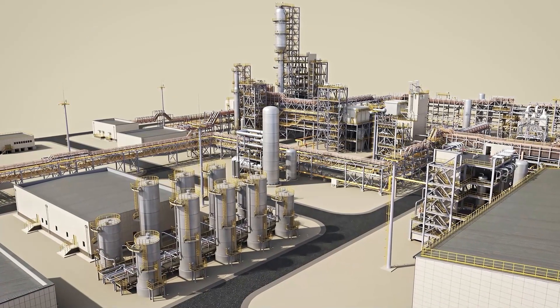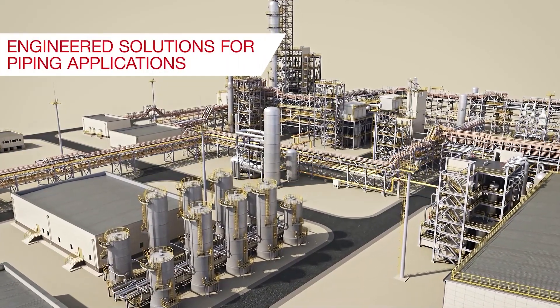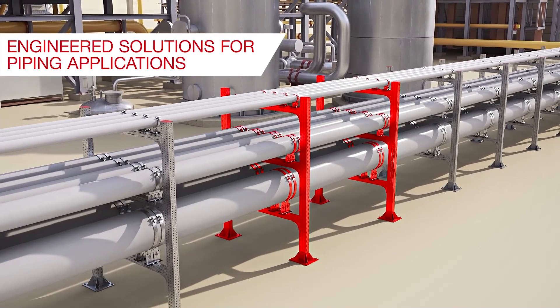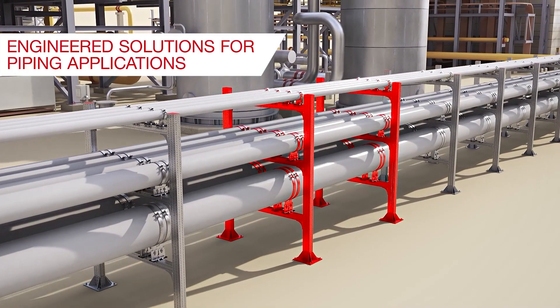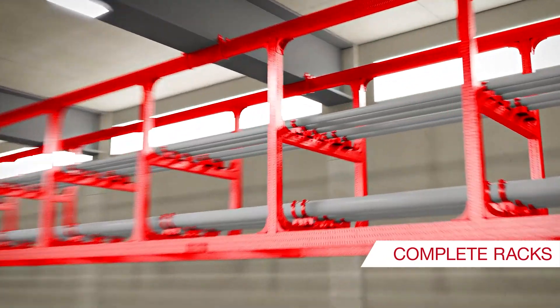In the energy and industry segment, we offer engineered solutions for all piping applications, such as non-critical process, utility, and power piping. This includes complete racks covering long spans.